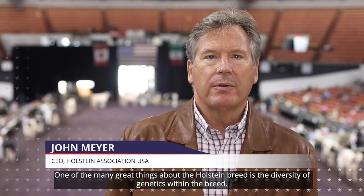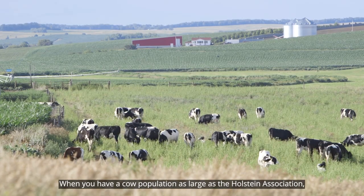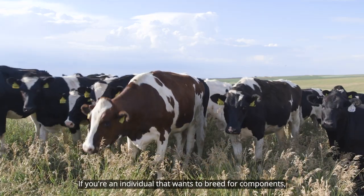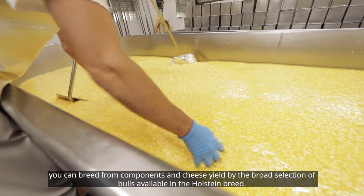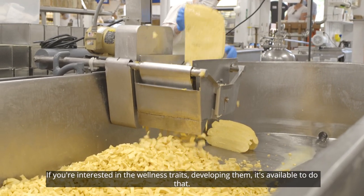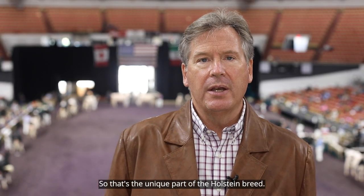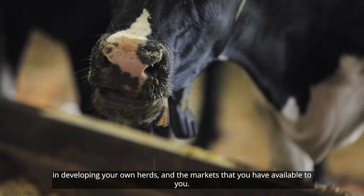One of the many great things about the Holstein breed is the diversity of genetics within the breed. When you have a cow population as large as the Holstein Association, it allows you to breed for whatever it is you want to breed for. If you're an individual that wants to breed for components, you can breed for components and cheese yield by the broad selection of bulls available with the Holstein breed. If you're interested in the wellness traits, developing them is available. If you're looking to see how many pounds of fluid milk you can produce, it's very easy to do that. That's the unique part of the Holstein breed.